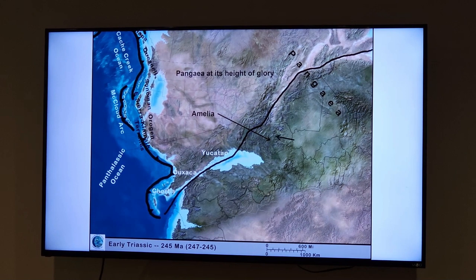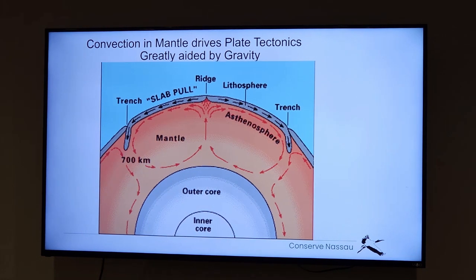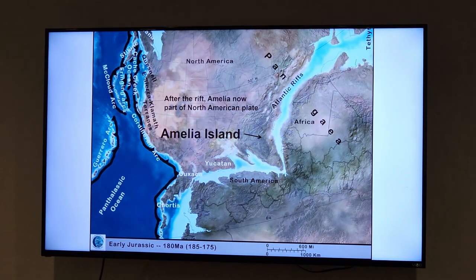Here's Pangea at the height of its glory, and Amelia is here — not too far away is the Senegal coast of Africa, at least on the plate we're talking about. All this heat coming out of the center of the earth drives all this plate movement. This molten or semi-molten material gets driven by currents just like heat currents in the air, and eventually the giant Pangea continent broke apart. Our part of the plate got stuck to North America, leaving Africa and South America and starting to drift away as part of the North American plate.